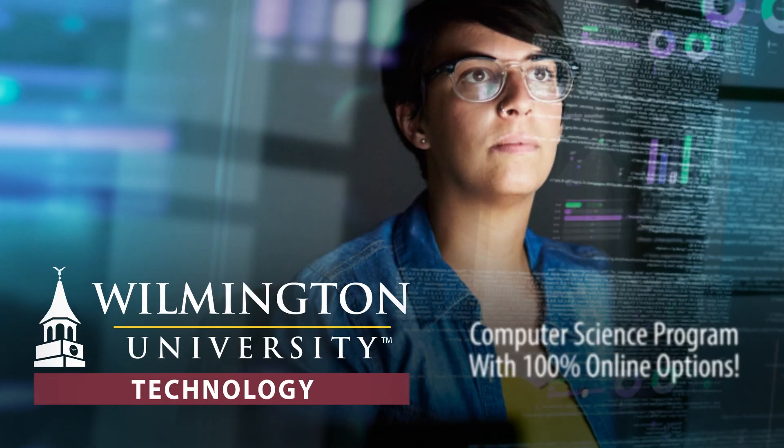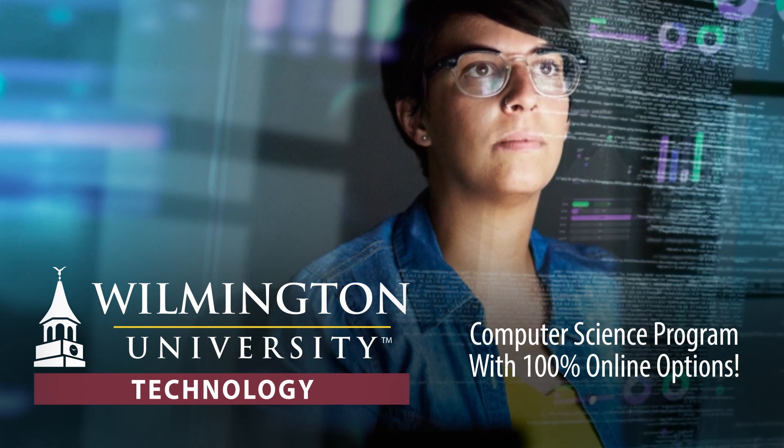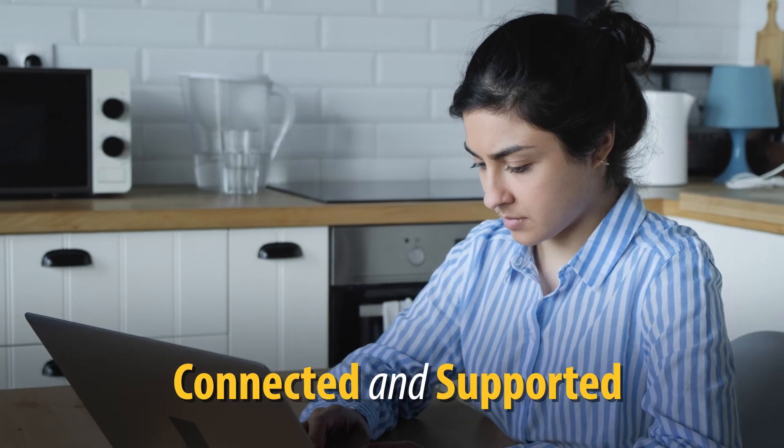The computer science program is offered with 100% online options, putting the pulse of the tech industry within your reach. Comprehensive online student services keep you feeling connected and supported throughout your program.